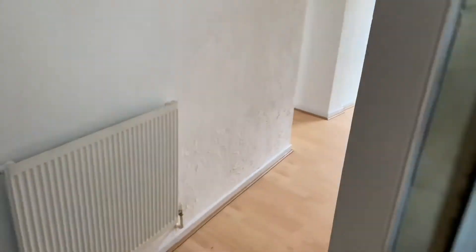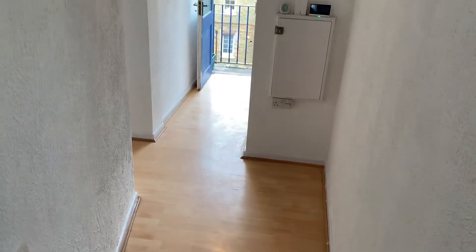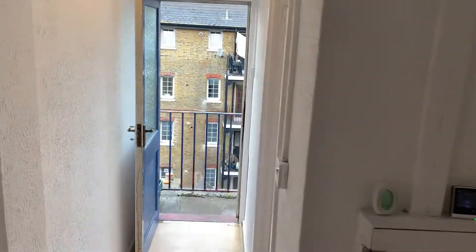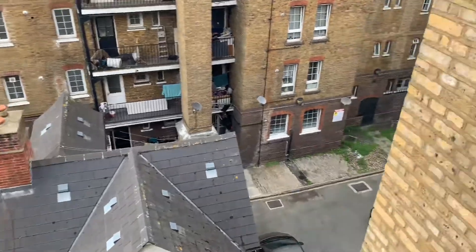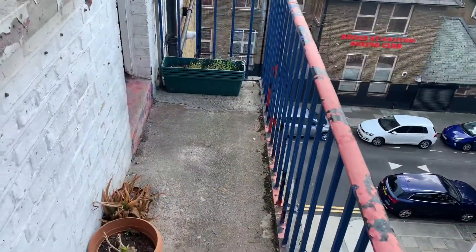As we walk into this studio apartment, we've got a nice open plan hallway just here. Directly outside we've got a little private balcony, which for this sort of price range there's not a huge amount of properties that have a private balcony. We're on the top floor — only about four floors up in this brick-built ex-local block.